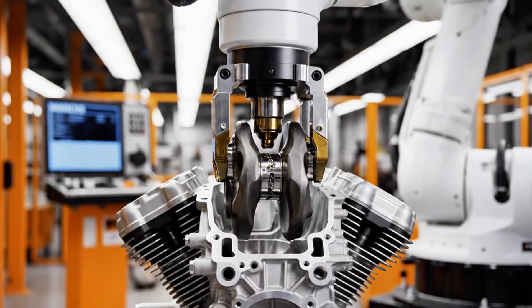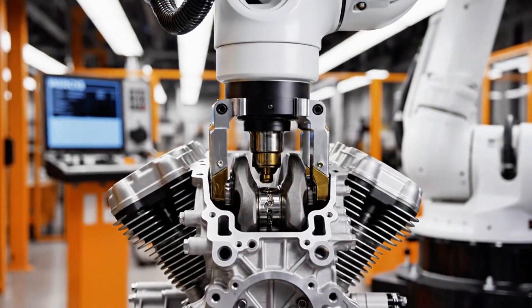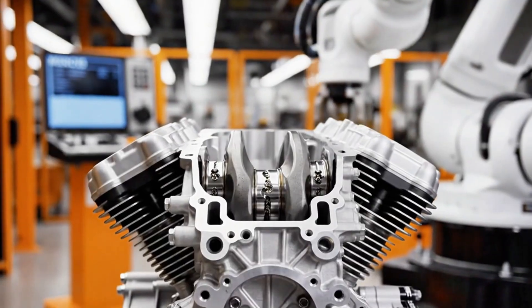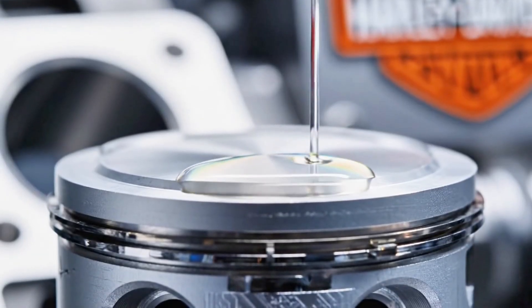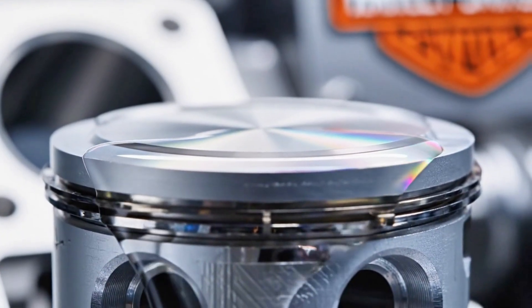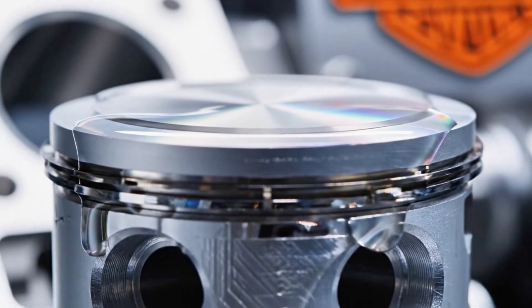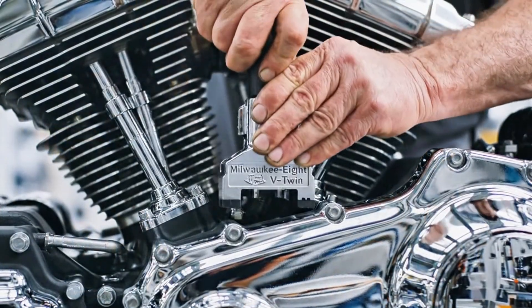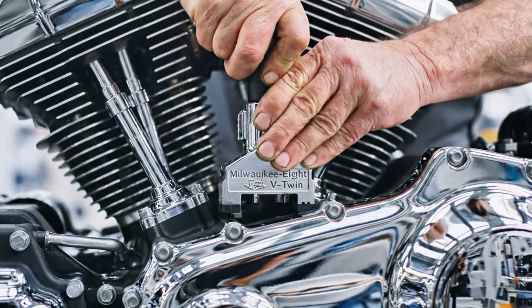In a separate, temperature-controlled area, the heart of every Harley comes to life. The engine blocks of precision-cast aluminum move down the assembly line. Robotic arms install cylinder liners and crankshafts. Each engine is hand-verified by technicians before being sealed with Harley's iconic Milwaukee 8 V-Twin stamp.